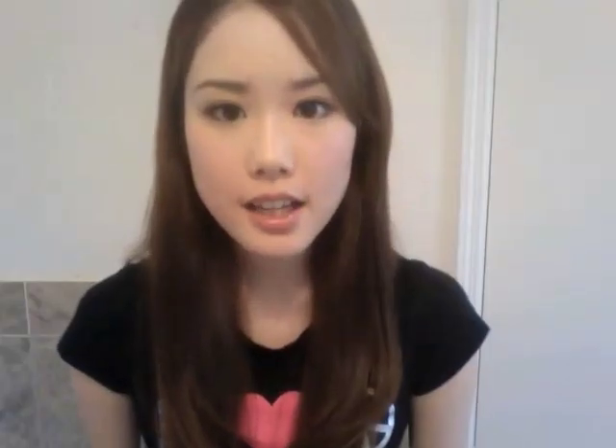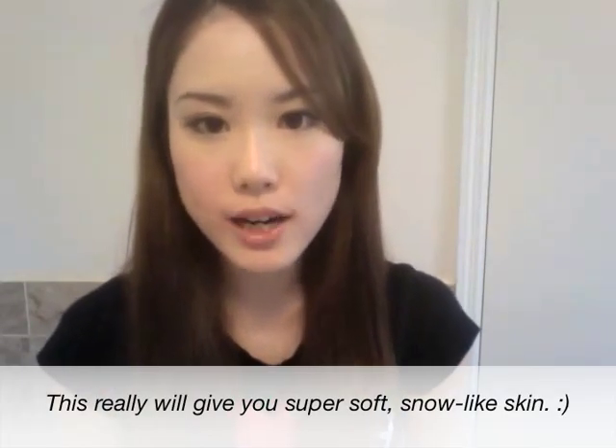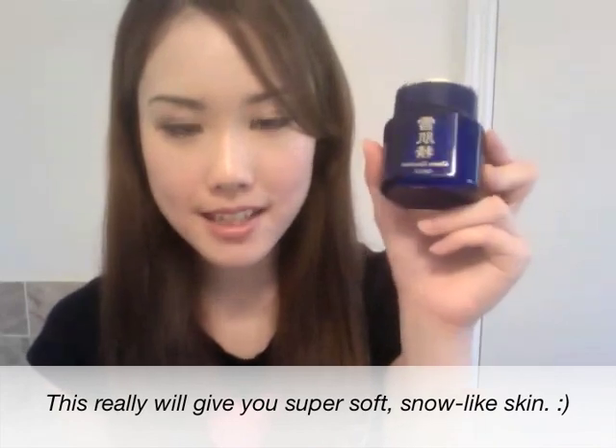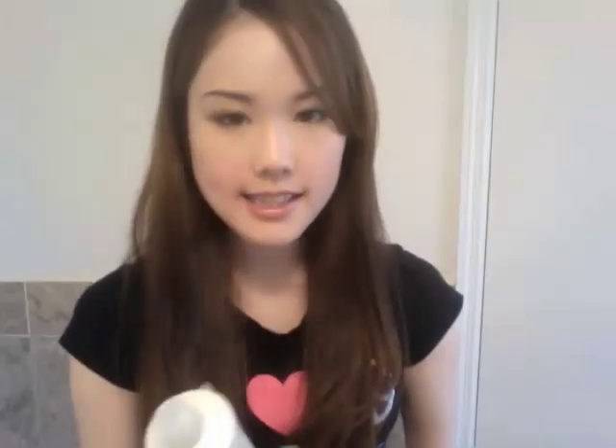A lot of you girls have asked what products you can use to brighten up your skin or maintain white skin, and I have two products. If you can read kanji, this first character means 'snow' and this one means 'skin' — so it's basically saying it's a good product if you want white skin like snow. Another whitening one I recommend is the Shiseido White Lucent, which has brightening and moisturizing properties. I sadly don't have any more of this, but I kept the package to show you. It's very milky and nice — I really love Shiseido products.